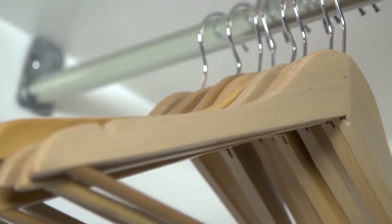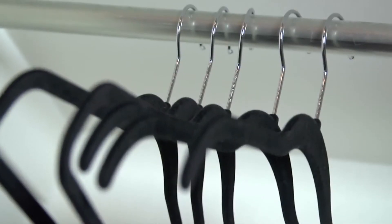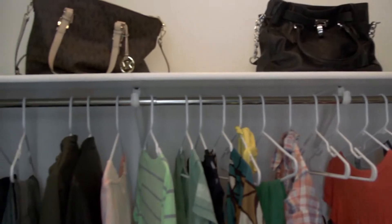If you are going for a luxury feel, use wooden or velvet hangers instead of plastic ones. Don't forget to keep the upper shelves clean and neat.